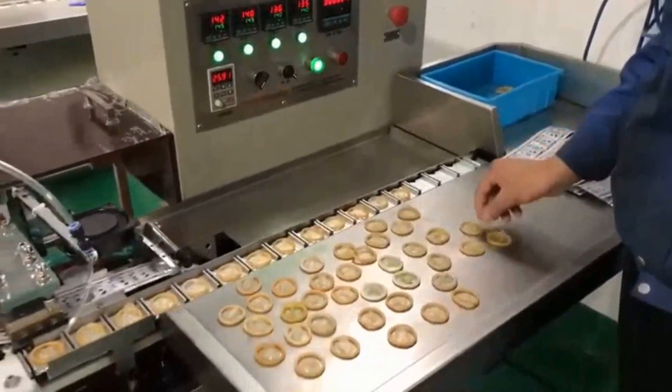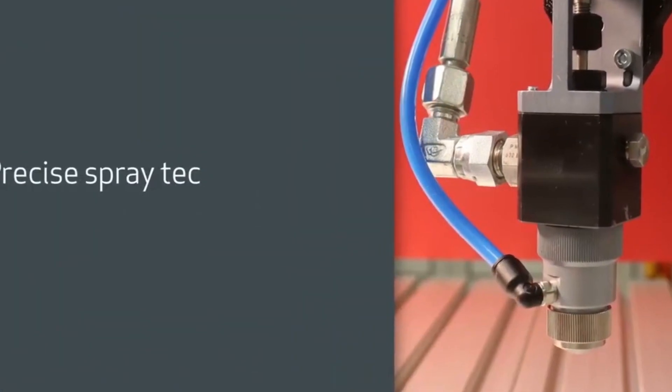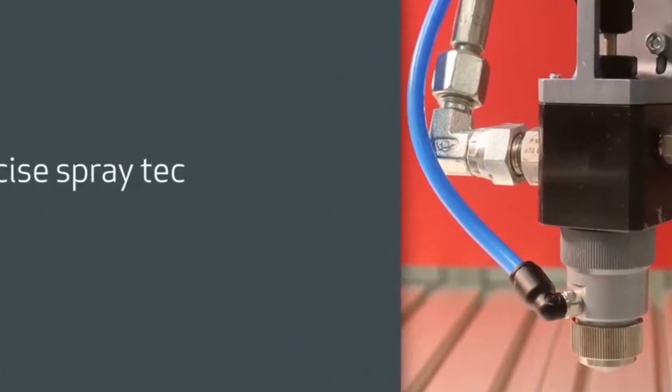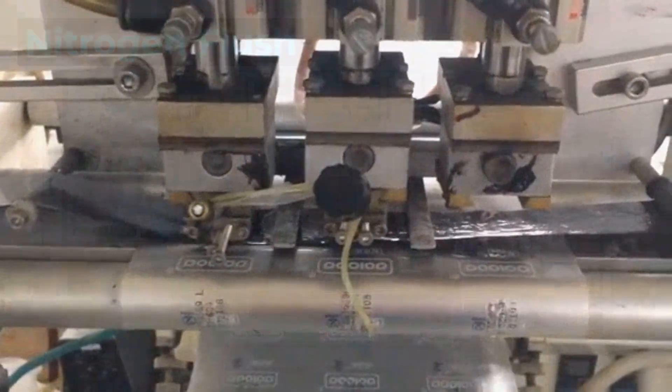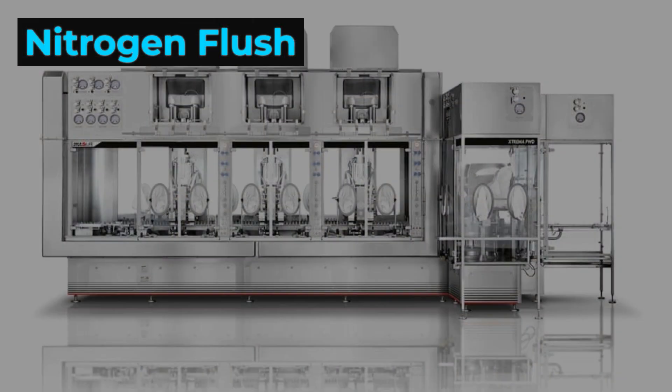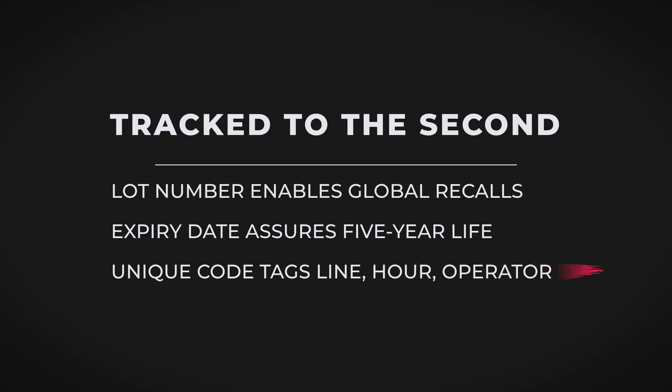Inside the final hall of the world's largest condom factories, packaging engineers oversee a ballet of automation. Each condom, after passing its last inspection, is coated with pharmaceutical-grade lubricant and funneled into foil packets. Nitrogen gas flushes the air from each sealed pouch, protecting the latex from oxygen and moisture — essential for reaching a five-year shelf life. Every packet is stamped with a lot number, expiry date, and a code that traces it back to the precise factory line, hour, and even the operator on duty.